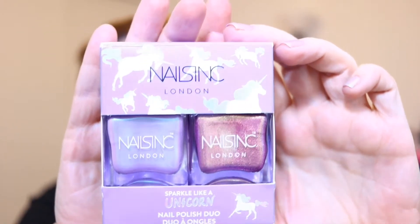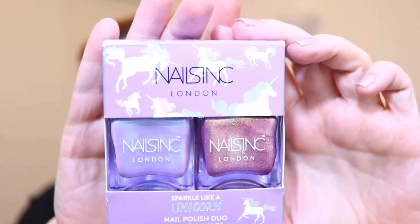Hi everyone, Nevada nail person here. Today I wanted to share some nail polish I picked up from Sephora. This is the Nails Inc London Sparkle Like a Unicorn nail polish duo, and that is what the packaging looks like. It's certainly beautiful packaging. I don't always shop for polish at Sephora — it tends to be a little bit more pricey — but this just caught my eye and these shades are absolutely stunning.